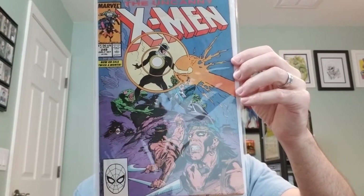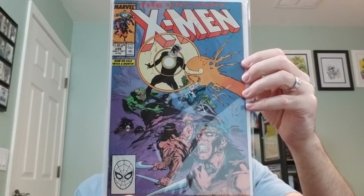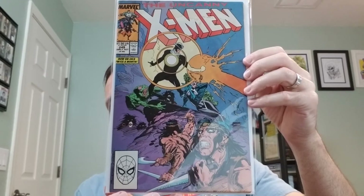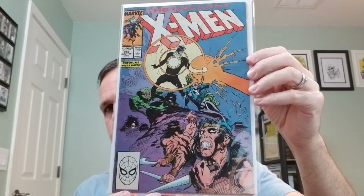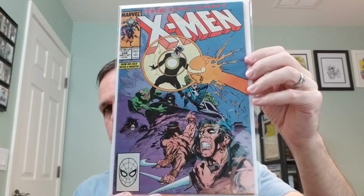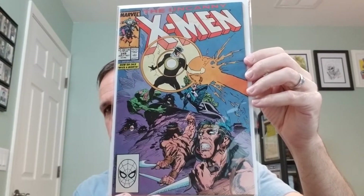Number 249. This features the first appearance of Whiteout, a Savage Land mutate. I think my high school paper was my first appearance of Whiteout.